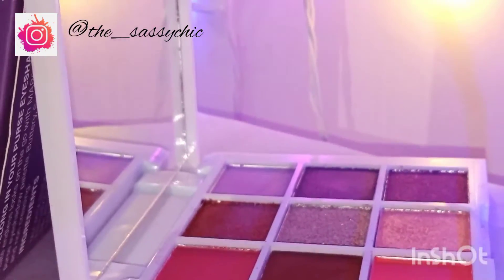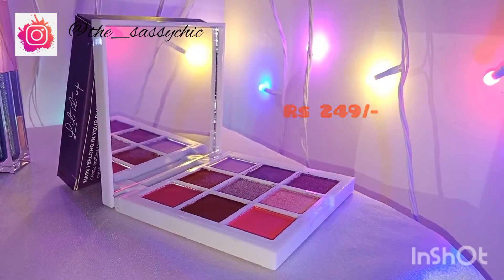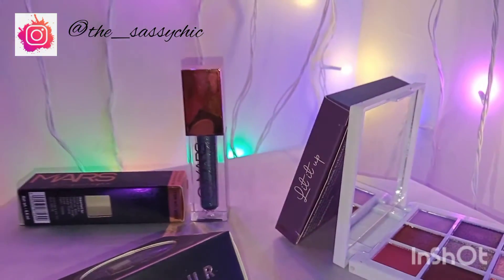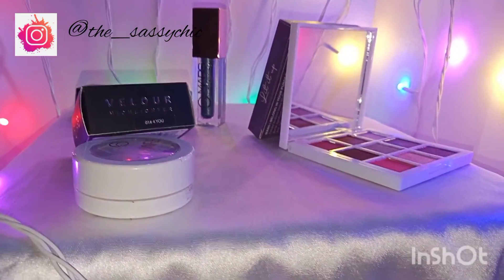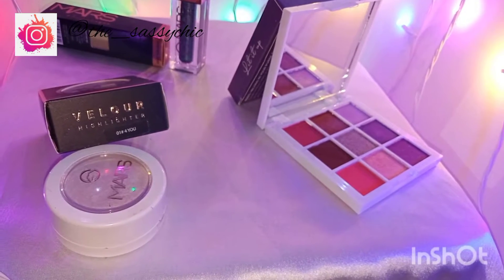It retails for Rs. 249. I didn't know it comes with a mirror — just Rs. 249 for 9 shades and a mirror included. I'm very happy to see that and I'm going to review this palette very soon. So stay tuned for the next video.